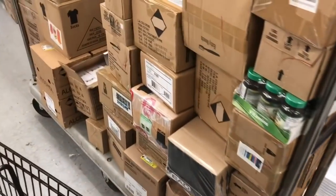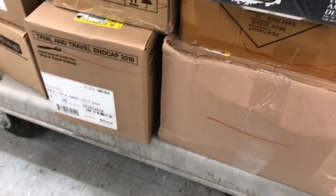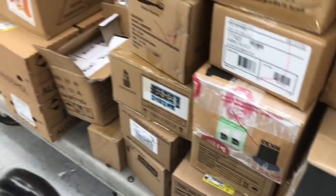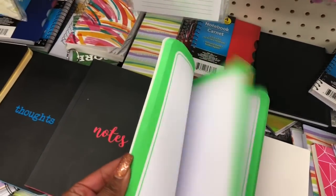Look — they have a bunch of new stuff here but I'm not sure what it is. European American Design — I think it might be perfume. I'm so nosy, I want to open all the boxes. I could not work here because I would literally be buying everything. Let's keep looking — there are new notebooks but I'm not too excited about them because there are no lines.